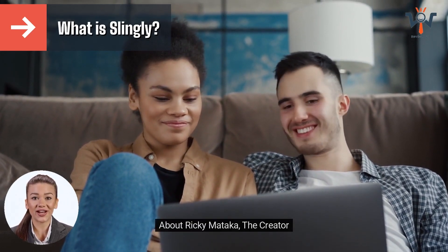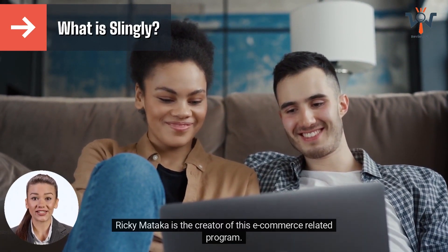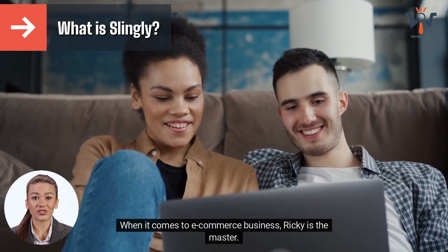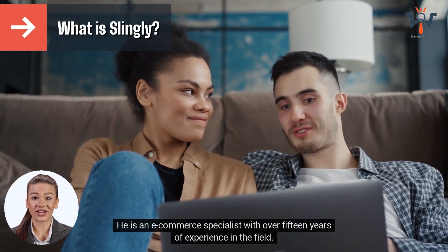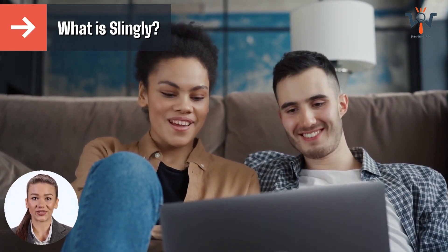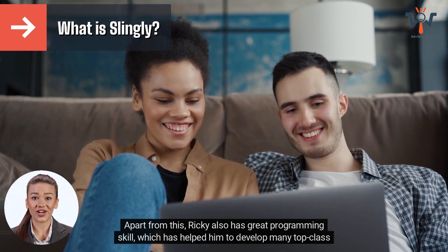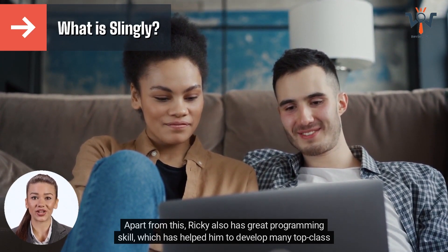About Ricky Mitaka, the creator. Ricky Mitaka is the creator of this e-commerce related program. When it comes to e-commerce business, Ricky is the master. He is an e-commerce specialist with over 15 years of experience in the field. Apart from this, Ricky also has great programming skills, which has helped him to develop many top class applications.